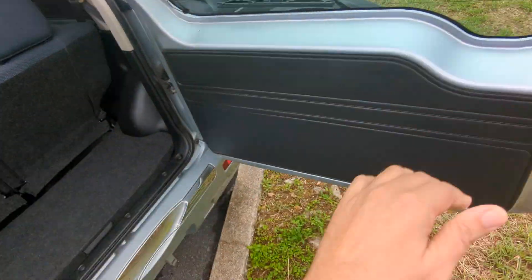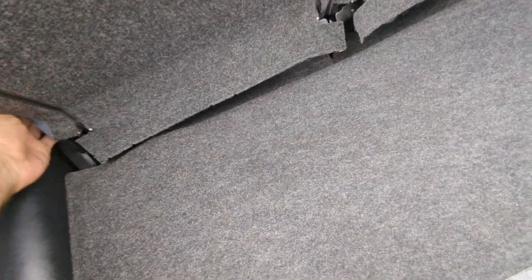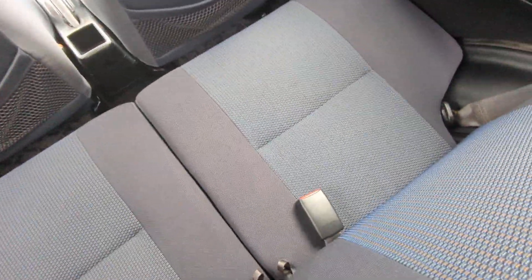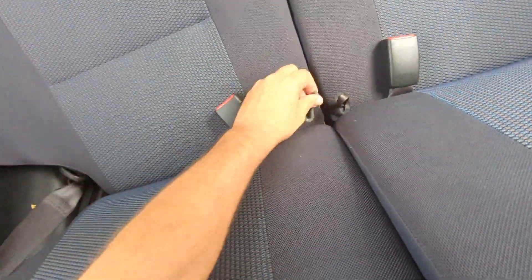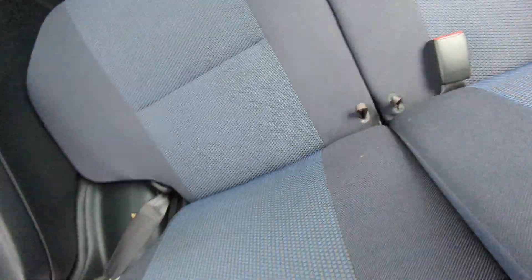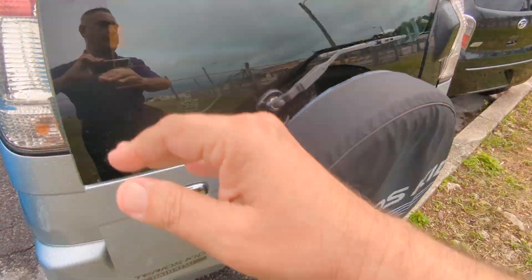This is your rear cargo space. You are able to put the rear seats forward — the seats come up and then this section will go down. It's kind of hard to do with one hand, so we can definitely show you when you get here.